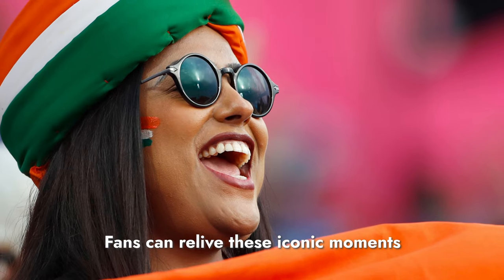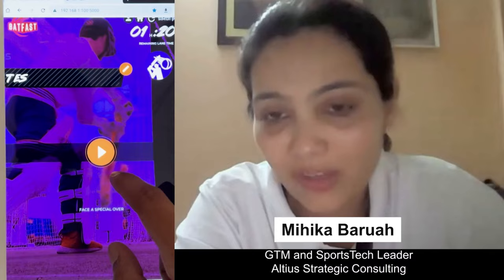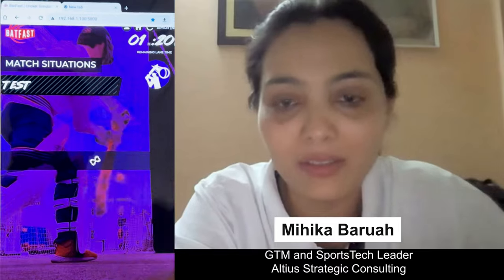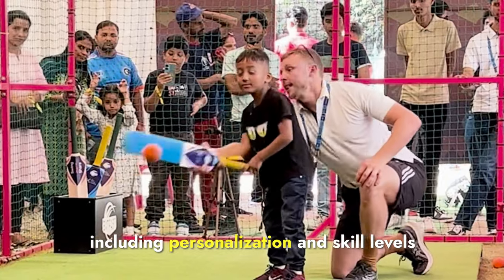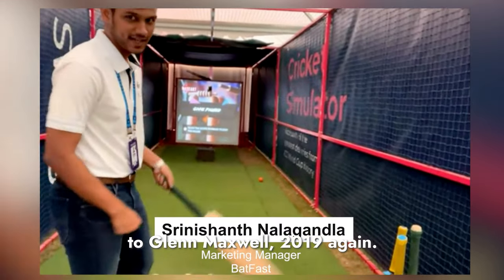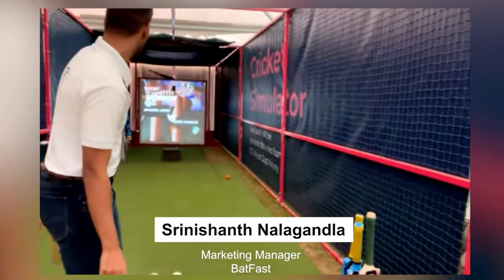Fans can relive these iconic moments with the help of AI. It's an AI-driven technology that can be tailored based on one's age and skill level. Here's the on-ground operator running you through a few balls, including personalization and skill levels that fans will experience. This is Shaheen Afridi to Glenn Maxwell, 2019 — and we got him out with a brilliant yorker.